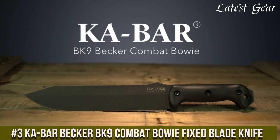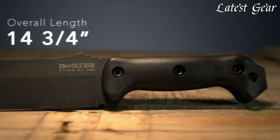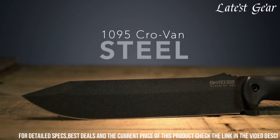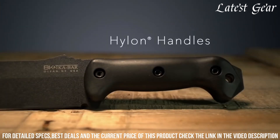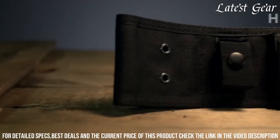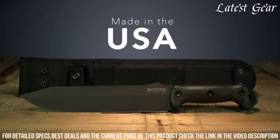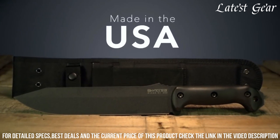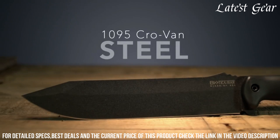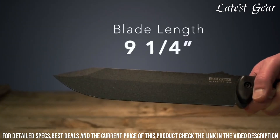Number 3: Ka-Bar Becker BK-9 Combat Bowie Fixed Blade Knife. A true workhorse designed for the toughest tasks. With its 9-inch high-carbon steel blade and full tang construction, this knife offers unparalleled strength and durability. The ergonomic handle provides a secure and comfortable grip, ensuring optimal control in any situation. Whether you're in the field, on a camping trip, or facing survival situations, the Ka-Bar Becker BK-9 is the ultimate tool you can rely on. Trust in its legendary quality and performance to tackle any challenge that comes your way.